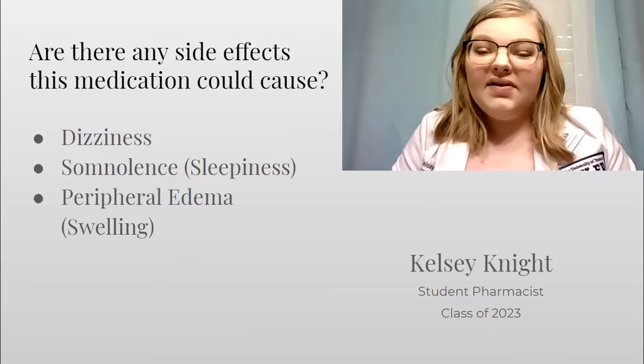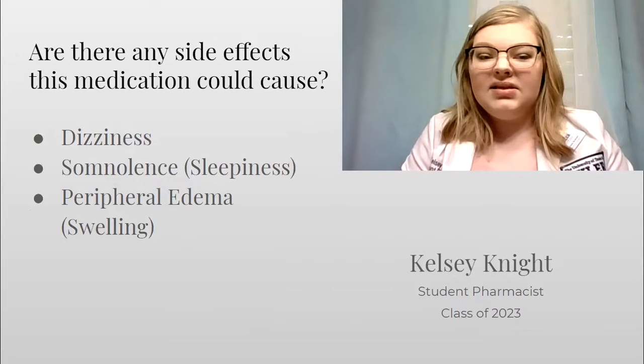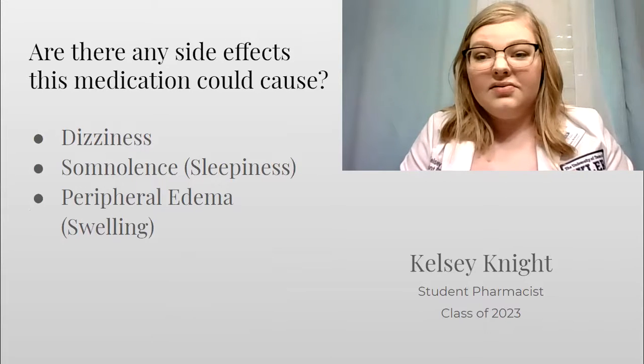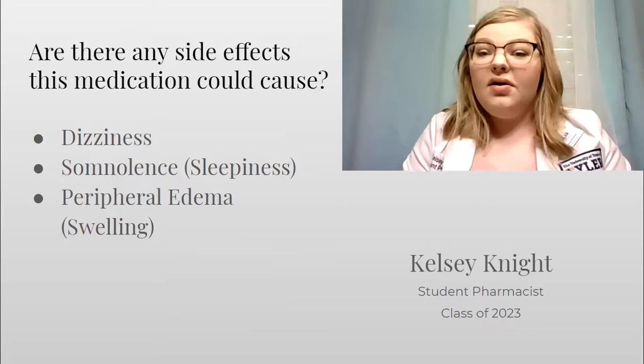Some side effects associated with pregabalin are dizziness, somnolence or sleepiness, and peripheral edema, which is swelling of usually the legs and ankles. If these bother you or get worse, contact your doctor.